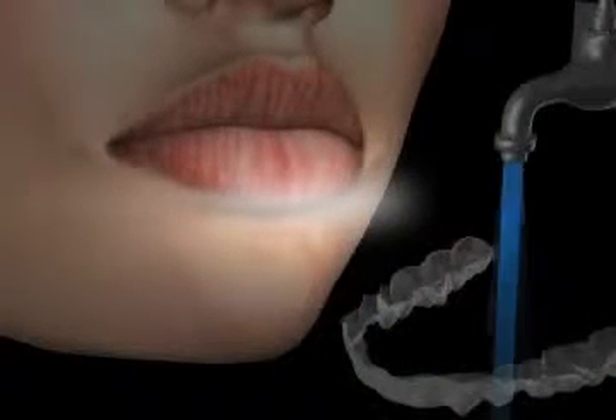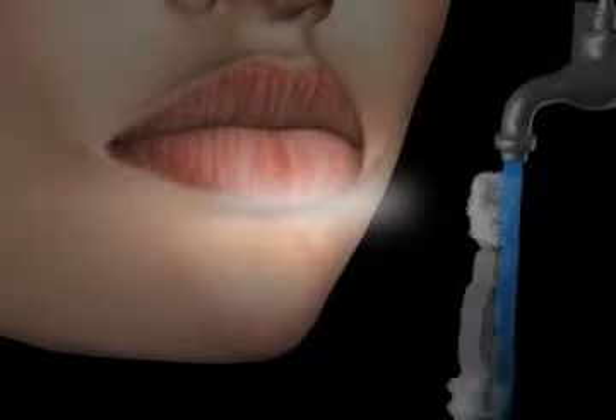The aligners themselves should at least be rinsed off with water after each application, as this prevents saliva components from settling in, which can make cleaning more difficult.